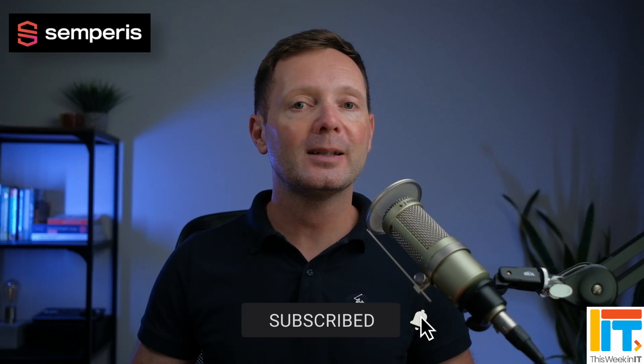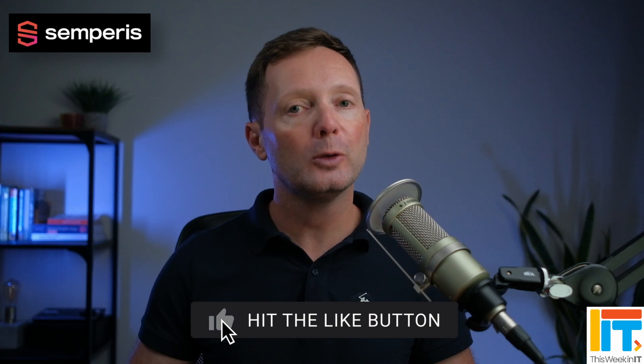Let me know in the comments below if you're using Copilot — if you've got any particular security challenges you've managed to overcome, and has it lived up to the promises? I'd love to know what your experience has been. If you found this video useful, I'd really appreciate it if you gave it a thumbs up, as that helps us grow the channel. I'm going to leave another video on screen now about Microsoft 365 Backup, which went generally available just a few weeks ago. Thanks again to our sponsors this week, Semperis — but that's it for me today, and I'll see you next time.